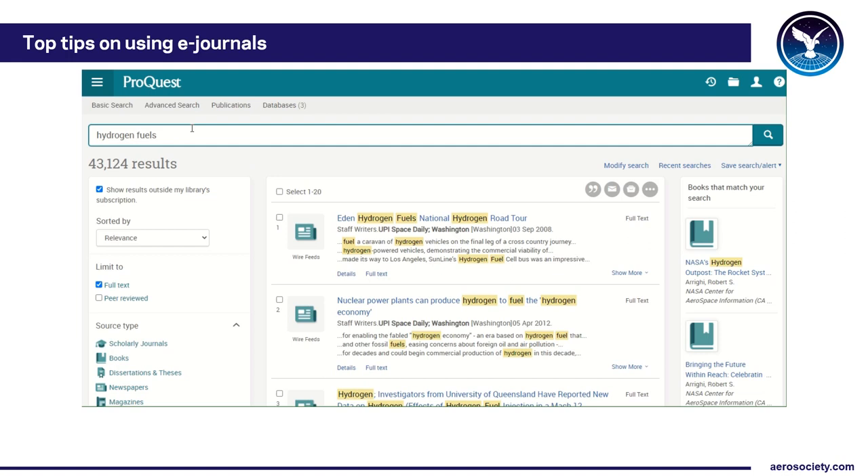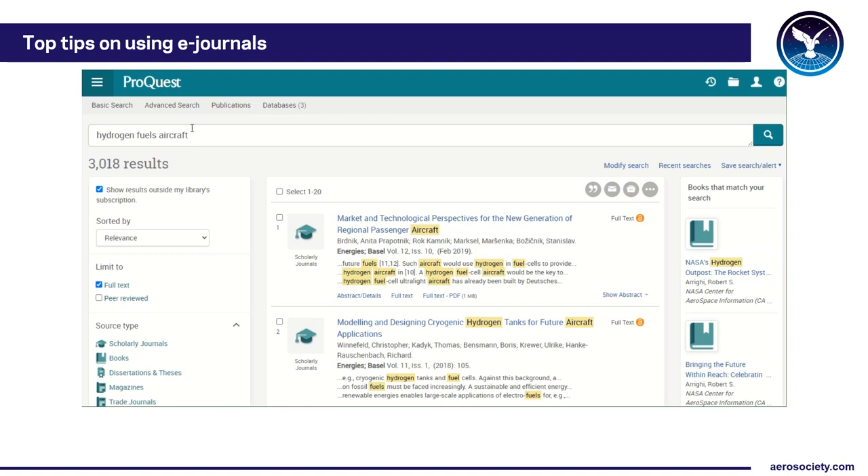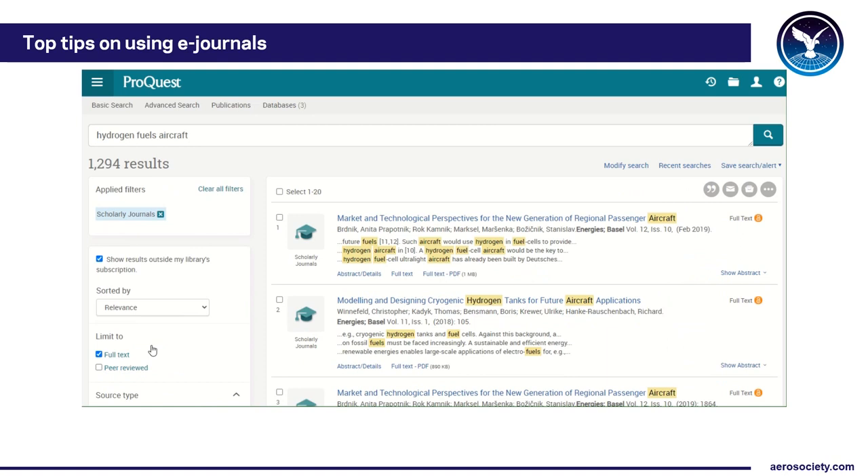So what I'll do is narrow it down by adding 'aircraft.' If you're looking for a specific element of hydrogen fuels research you can add that term too. That brings it down to 3,000 results. There are two major aspects to this database: you've got the more news content and you've got the more research paper content. For this search I'll just look at the scholarly journals — hitting 'scholarly journals' will narrow it down.